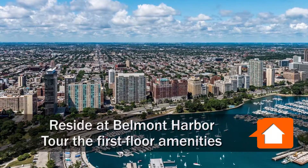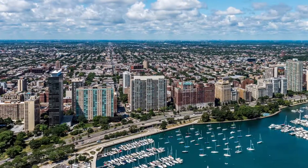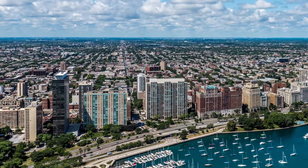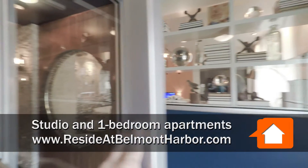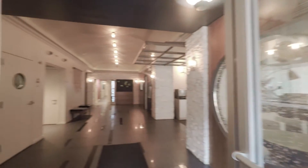I'm headed to Lakeview, just a few doors west of Lakeshore Drive, for a tour of the first floor amenities at Reside at Belmont Harbor. Just walked into the lobby at 426 Belmont, Reside at Belmont Harbor.